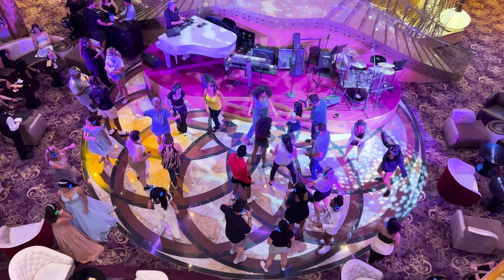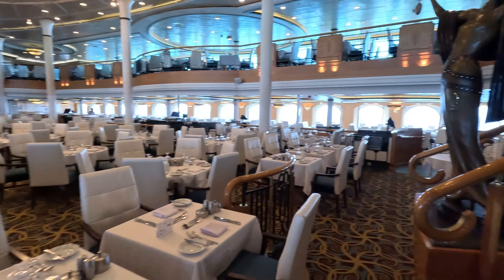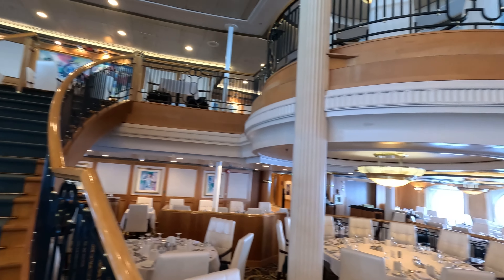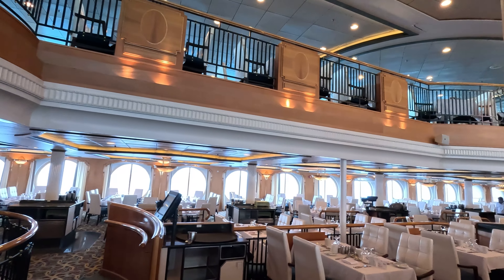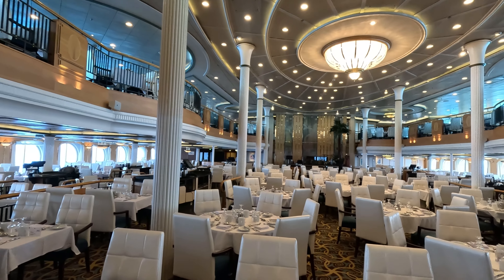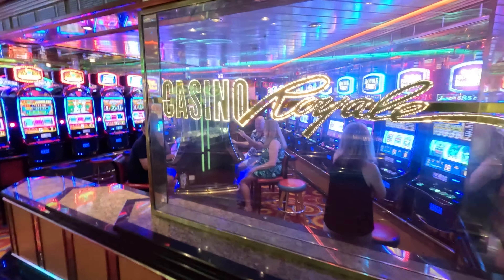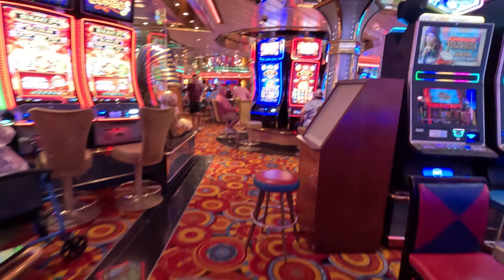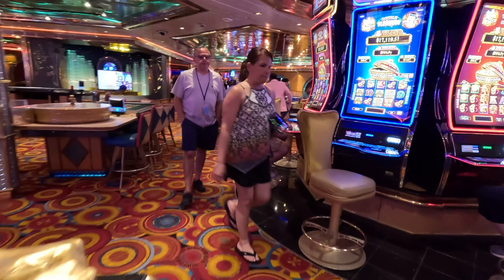The Centrum is also home to the R Bar. The lower level of the two-story main dining room, the Great Gatsby, is also located on deck four, along with the Chef's Table, which is a specialty dining restaurant. Deck five contains the upper level of the Great Gatsby, as well as Casino Royale, the ship's casino. Casino Royale has table games like blackjack, poker, roulette, and craps, as well as numerous slot machines.